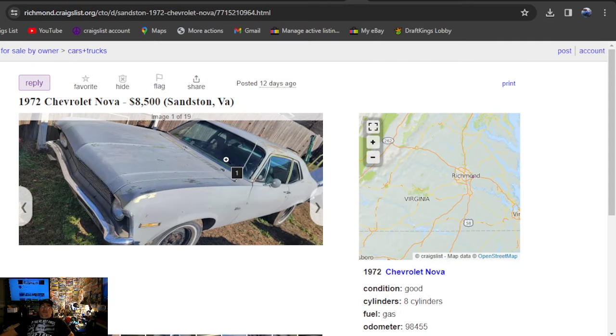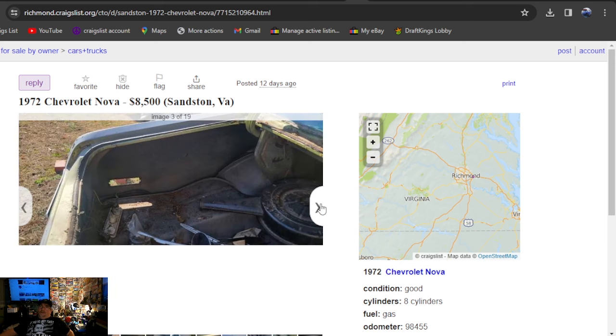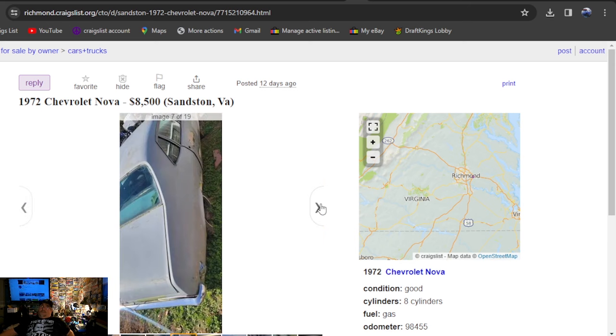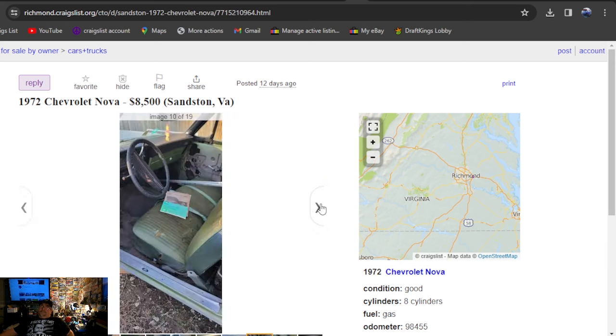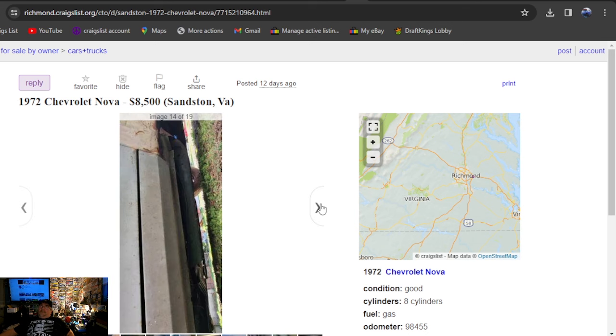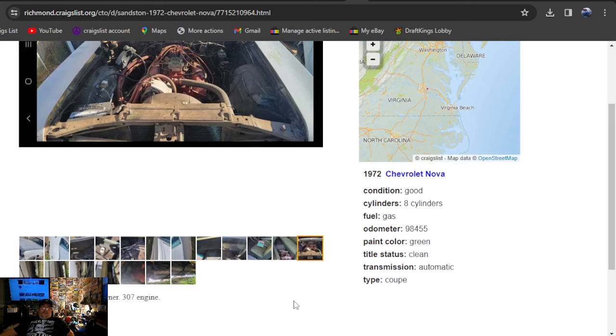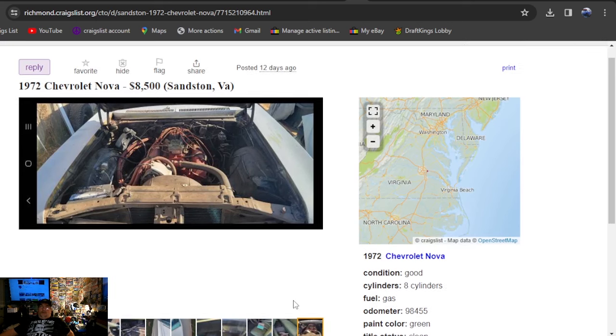1972 Chevrolet Nova, back to Craigslist, Richmond Virginia area, $8,500, 12 days ago. This car doesn't look bad — it was the original olive green. I like the color, green on green, still got a V8 in it. It says it's got a clean title. 72 Chevy Nova, one owner, 307.